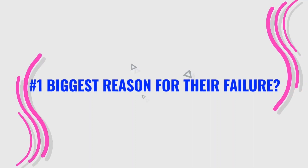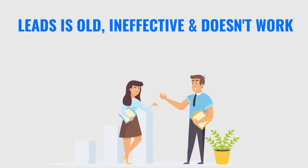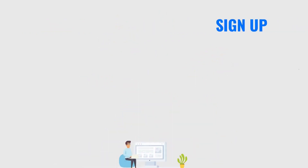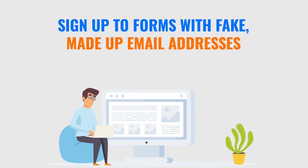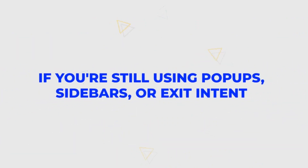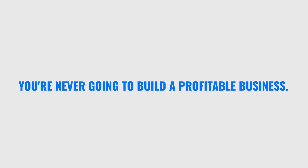The number one biggest reason for their failure? They just don't have the right email list. The way they collect leads is old, ineffective, and it doesn't work anymore. People sign up to forms with fake, made-up email addresses they never intend to open. That means your email list is fake and you're never going to make money from it. If you're still using pop-ups, sidebars, or exit intent to get email addresses, you're never going to build a profitable business.